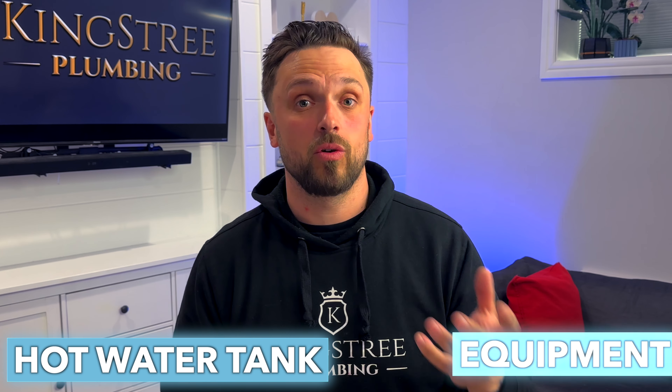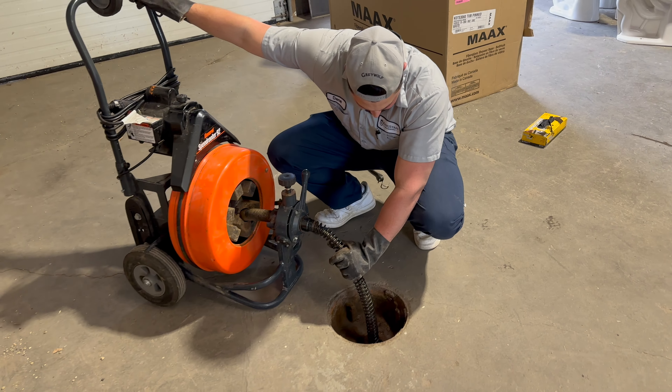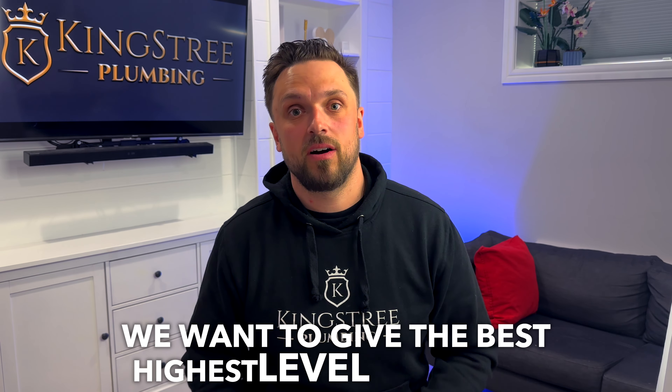We can answer all of your questions about everything. We can collect your model and serial number from your furnaces, from your hot water tank, from your equipment. So if you ever have any issues, we know what you have on file already. It makes it very simple for you to call and book in an emergency because we know your home already. We've really wanted to be different and deliver a higher level of service than other companies. When we formed the business the way it is now, this was one thing we could add that would build up the value and bring a better service than most other companies. We don't want to be in and out — we want to give the best, highest level of service and make our customers have complete peace of mind when we've left.